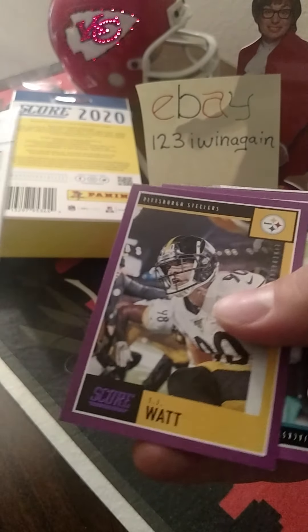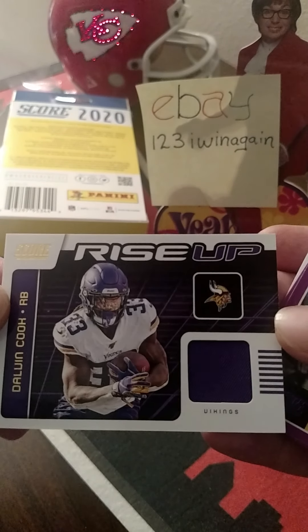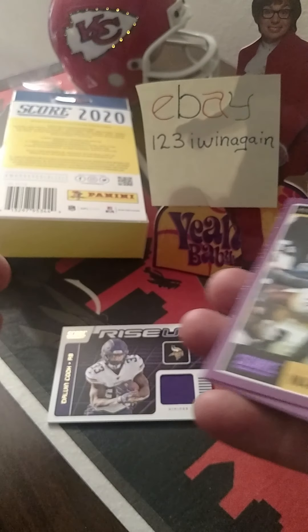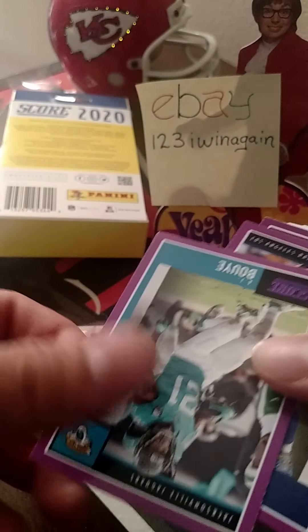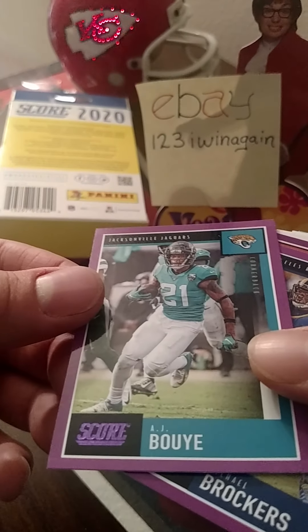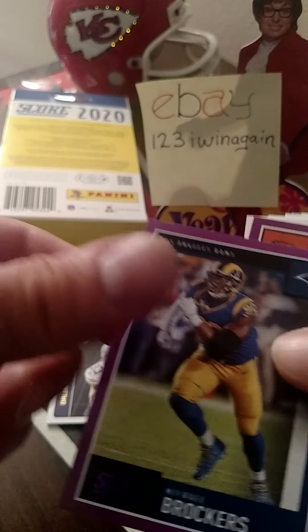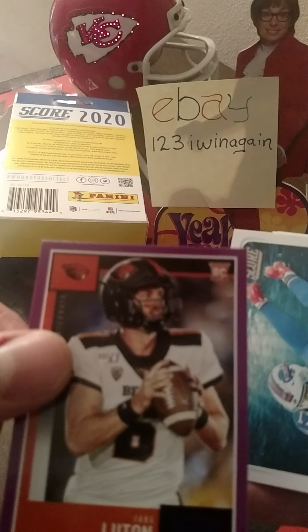Now we're getting into purples. This is a Drewsy here, Dalvin Cook. As far as I know he's still on the Vikings, if I remember correctly. JJ Watt — oh, TJ Watt, I knew something was wrong with that card. TJ Watt, purple. AJ Bowie, purple. Michael Barker's purple. Jake Watton rookie card, purple.